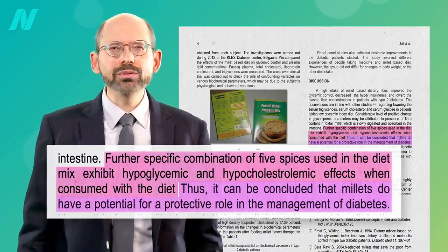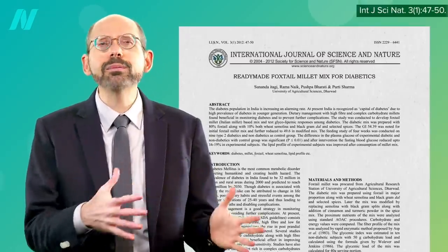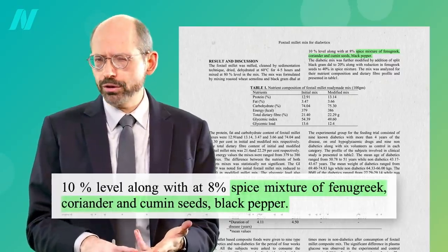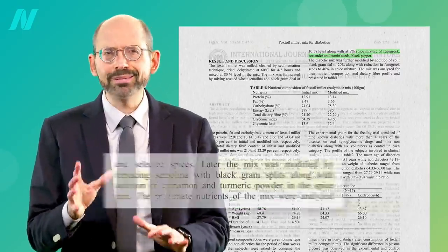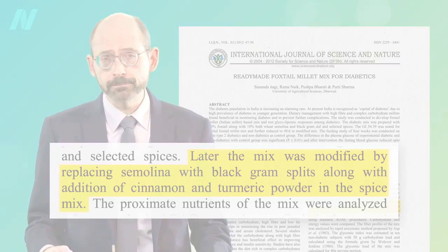They didn't say which spices they used, and the authors couldn't be reached, but a similar study done by one of the same researchers included about a tablespoon a day of a mixture of fenugreek, coriander, cumin, and black pepper, with a fifth spice — perhaps cinnamon or turmeric.